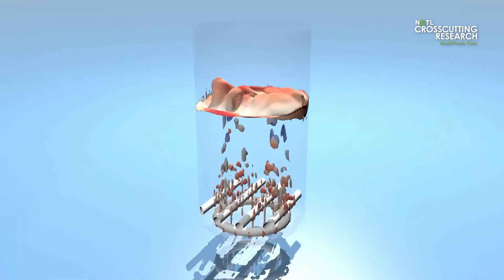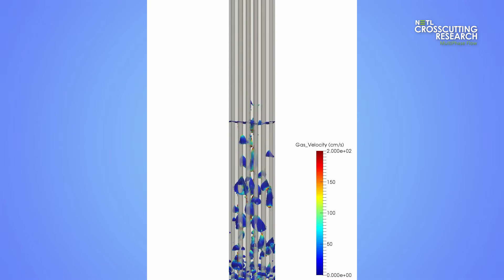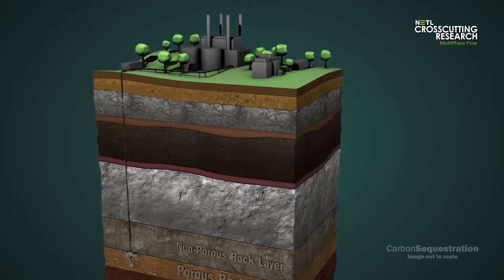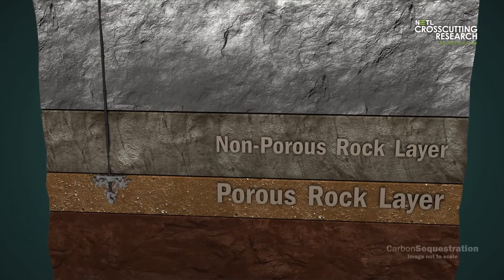These flows are almost always reactive, such as in pyrolysis, combustion, and gasification for energy conversion, and in a CO2 capture system for environmental treatment where CO2, in a gas phase, will be captured by solid phase sorbents or liquid phase solvents.